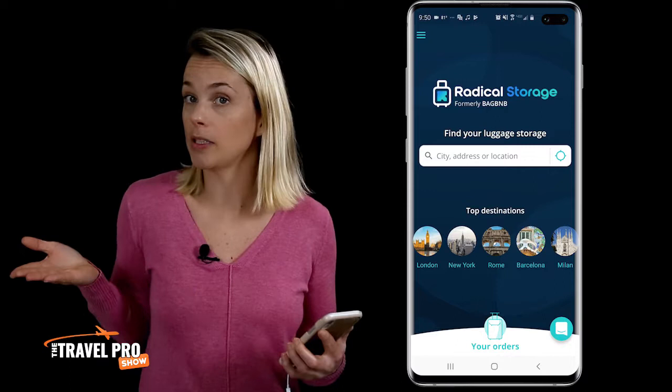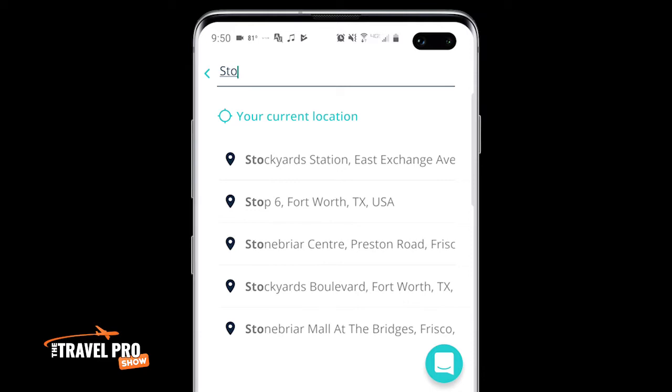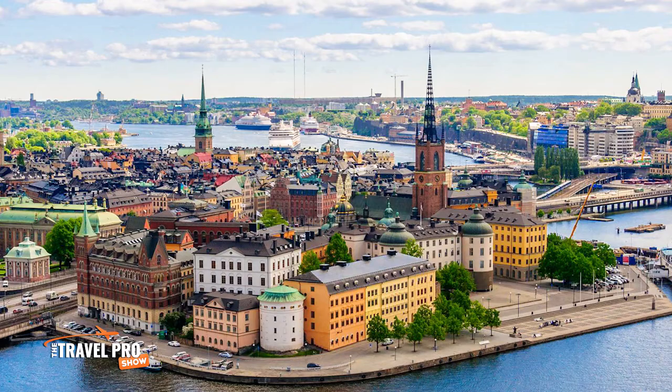Here's how to get started. When you first open the app you can either choose from one of the most popular cities listed or search for a specific location. For this example I'm going to type in Stockholm because that's where I was born — the capital of Sweden.